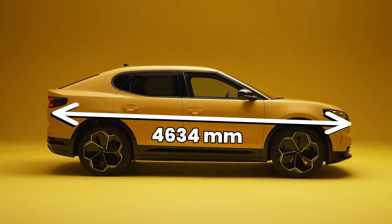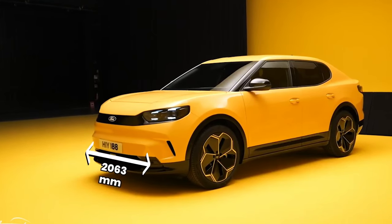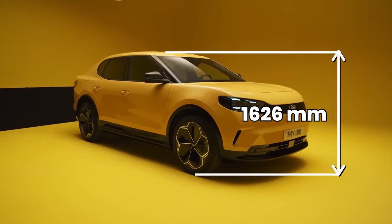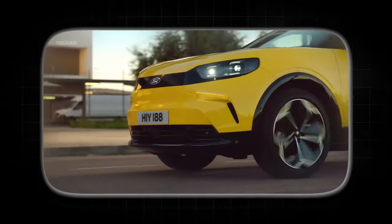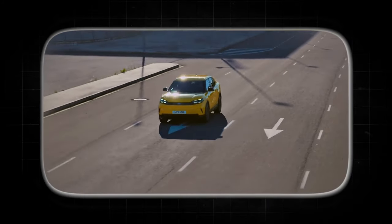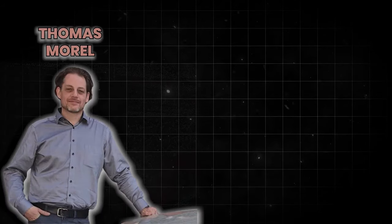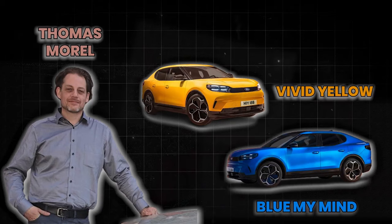Measuring 4,634mm long, 2,063mm wide, and 1,626mm tall, it closely matches the Volkswagen ID.5. The Capri has a bespoke front end with distinctive LED headlights and a wraparound contrasting grille, adding retro appeal. Designed by Thomas Morell, the Capri's vibrant paint colors — like vivid yellow and Blue My Mind — highlight its rebellious spirit.